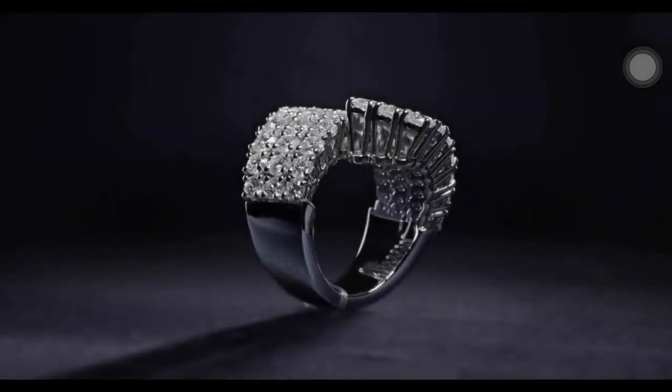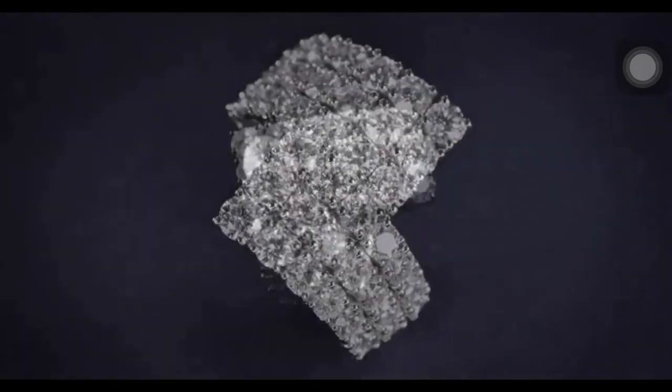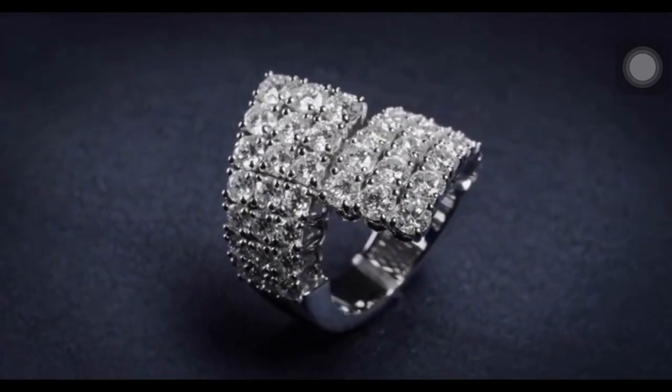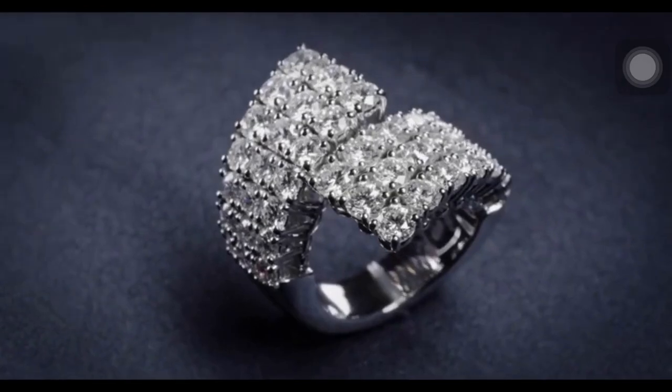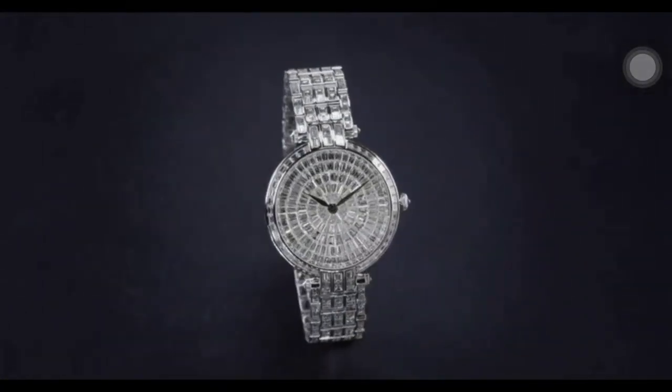Rows of brilliant diamonds evoke old Hollywood glamour in the diamond drapery collection fashion ring, featuring 42 round brilliant diamonds weighing a total of 5.53 carats, set in platinum. The last piece in the collection is the ladies quartz watch.